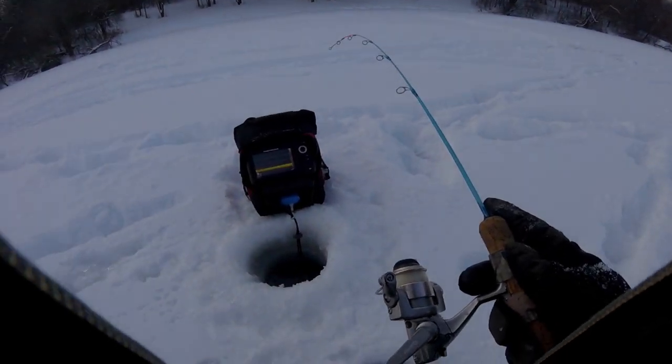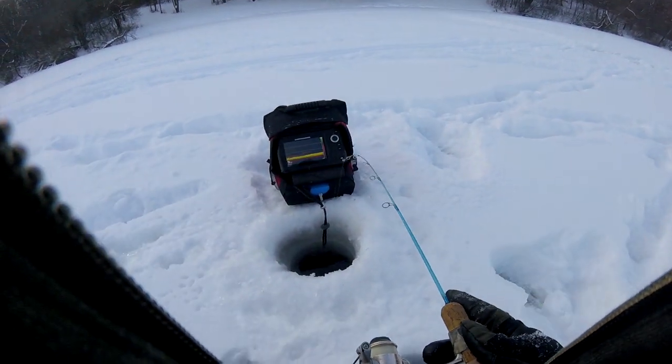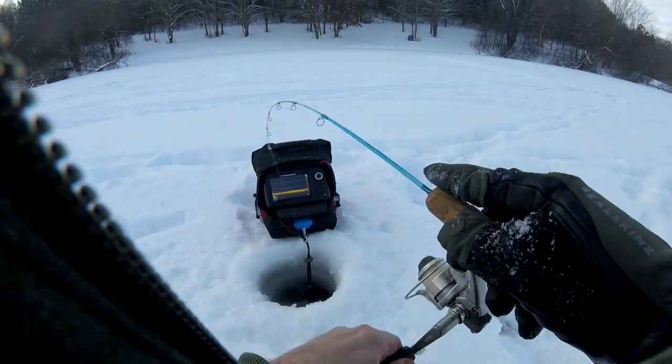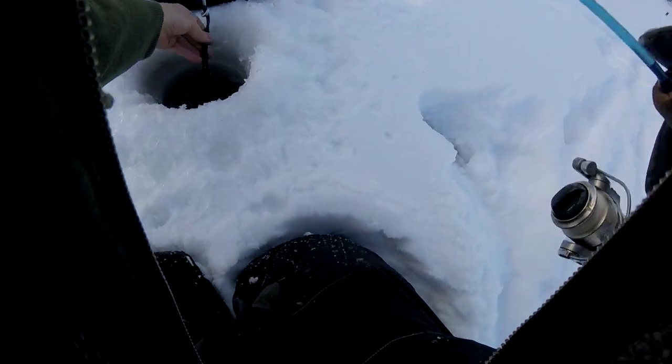I'm wrapped up. It feels like a good fish. Oh, shoot. Got the line wrapped around my handle. There we go. Now I'm wrapped around the transducer.